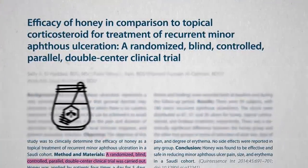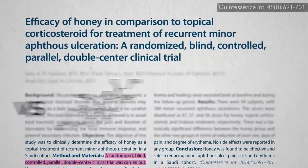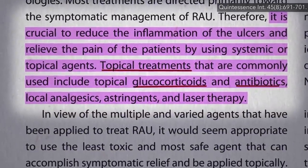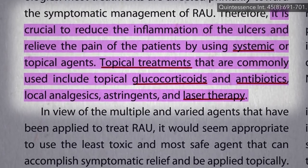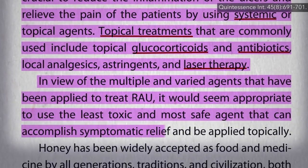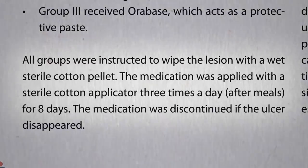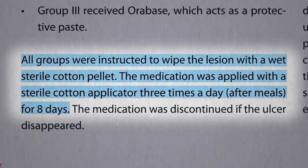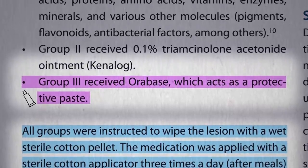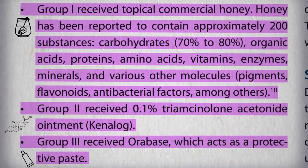A randomized controlled trial tested honey head-to-head against a steroid gel for canker sores. There are all sorts of things doctors can prescribe — topical agents like steroids and antibiotics, systemic medications, even laser therapy. But why not seek out the least toxic agent first? It may not be the most profitable, but why not start with the safest? They randomized folks with canker sores into one of three groups, applying with a Q-tip three times a day after meals: either an over-the-counter soothing pain-relieving paste, a prescription steroid cream, or plain commercial honey directly onto the canker sore.